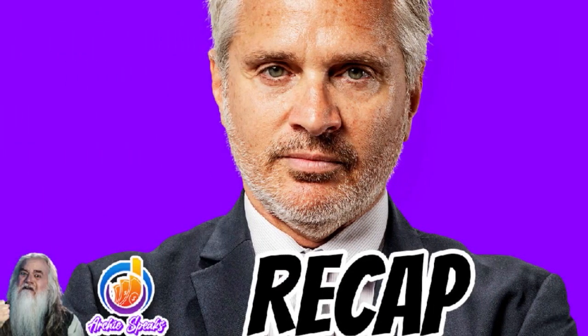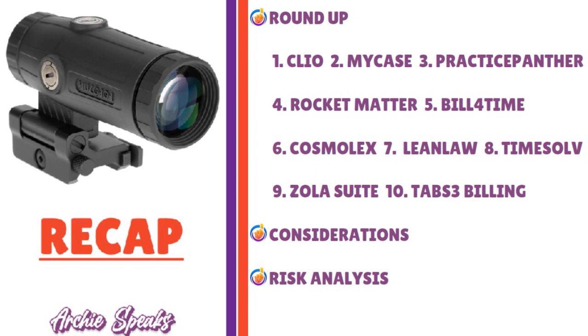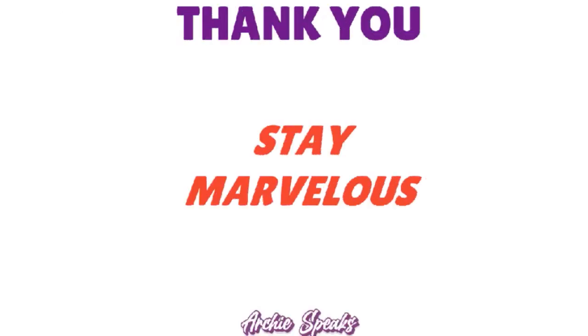In closing, today's conversation covered the best billing software for solo lawyers, including the roundup, considerations, risk analysis, and closing arguments. The top 10 are: number one, Clio; number two, MyCase; number three, Practice Panther; number four, Rocket Matter; number five, Bill for Time; number six, Cosmolex; number seven, Lean Law; number eight, Time Solve; number nine, Zola Suite; number ten, Tabs Three Billing. Thank you so much. God bless you. See you next time. Stay marvelous.